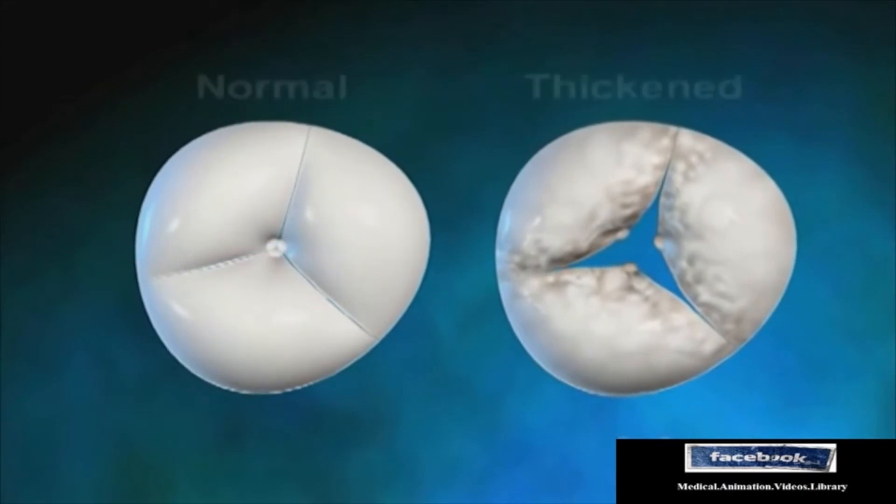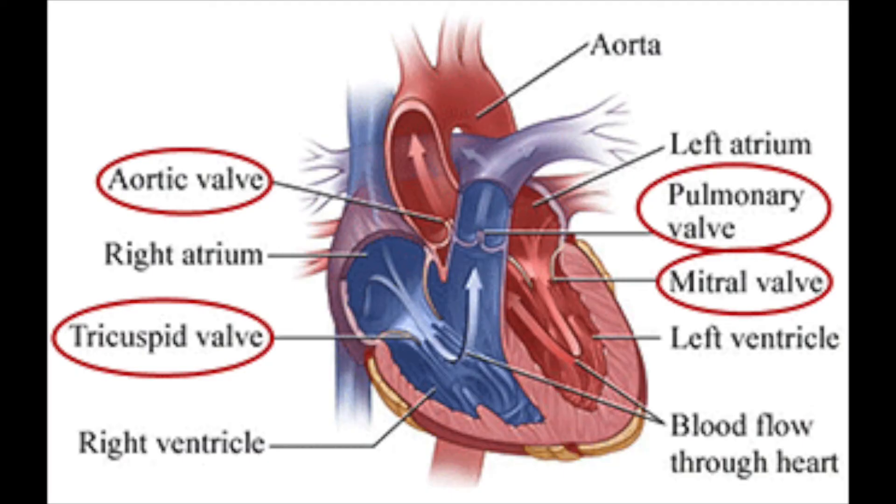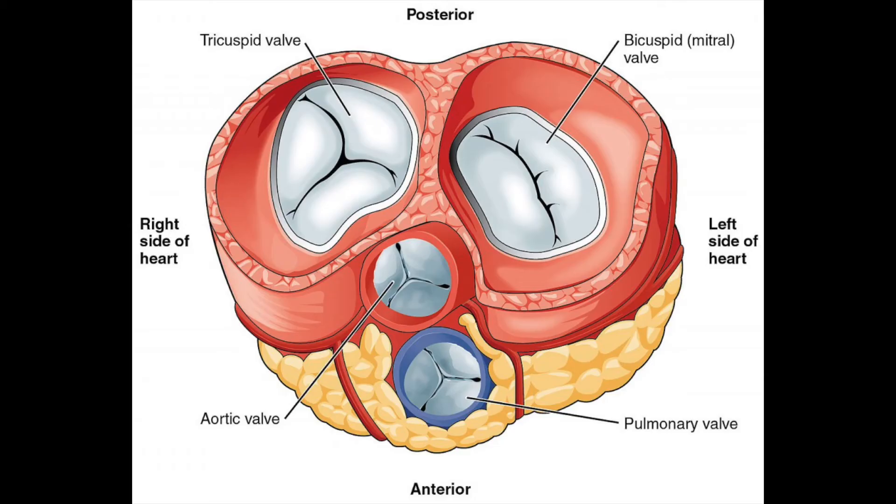In this video, we will discuss the technology of artificial heart valves and how scientists attempt to emulate the perfect form and properties of natural heart valves to help those suffering with heart conditions.